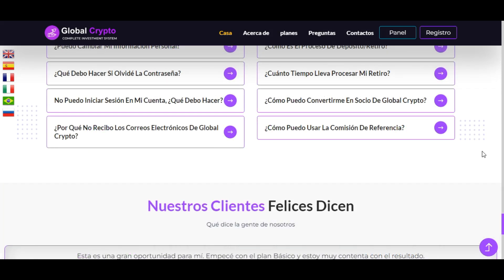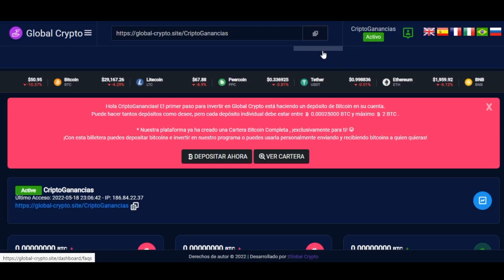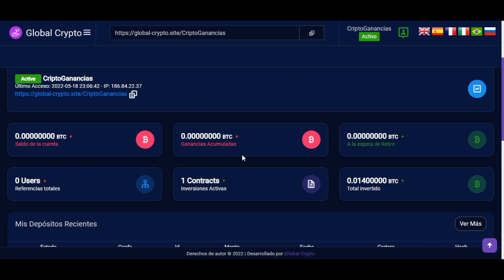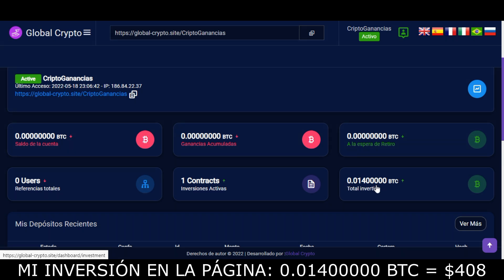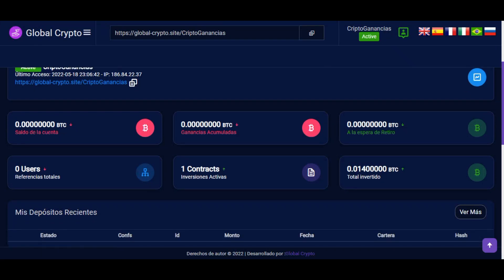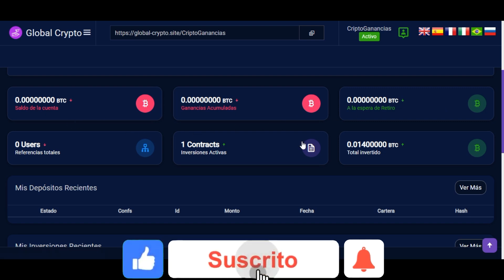Ahora voy a ingresar en mi cuenta personal para ver cómo funciona la página. Me dirijo al Panel, que es el tablero principal. En la parte de abajo aparece el saldo de la cuenta, las ganancias obtenidas, las ganancias disponibles para retirar, el saldo disponible, información sobre referidos, las inversiones activas y el total invertido. Yo realicé una inversión de 0.014 Bitcoin, aproximadamente 408 dólares, y estoy a la espera de que genere la primera ganancia, que se verá reflejada mañana.